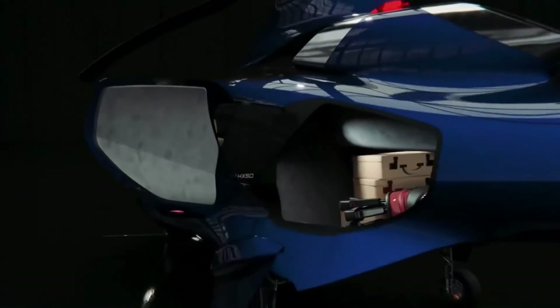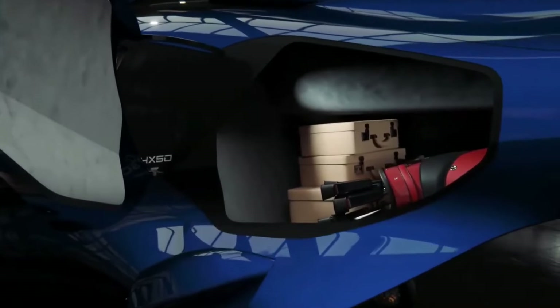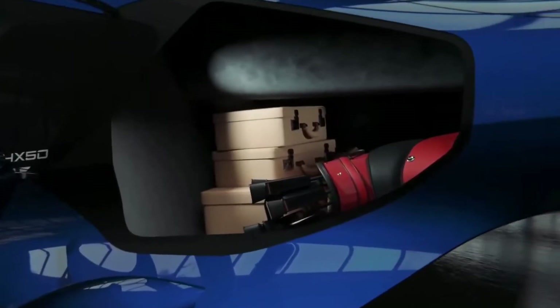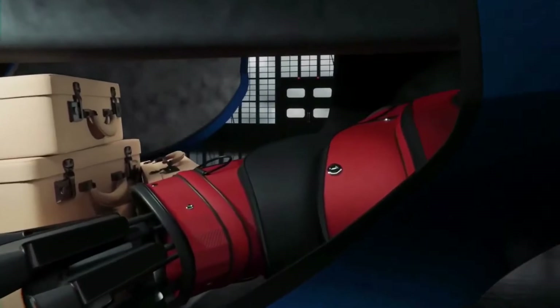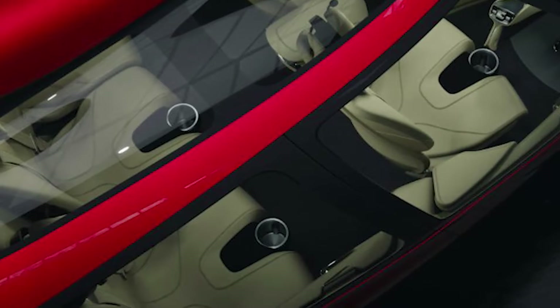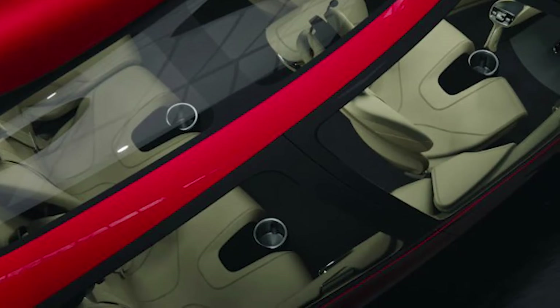When it comes to storage, the HX-50 does not disappoint, offering a generous 35 cubic feet of space, perfect for golf bags, luggage, or even skiing equipment. Additional compartments in the form of overhead bins and pockets behind the seats provide ample room for smaller items like gadgets and personal documents.